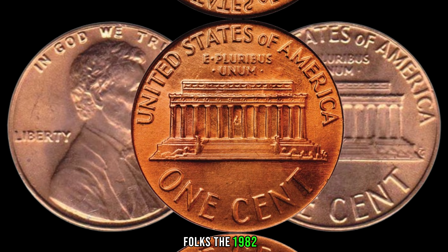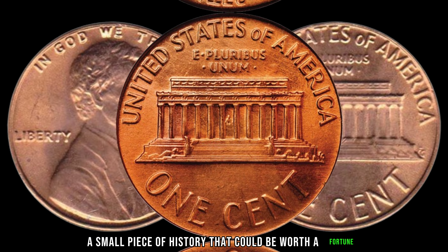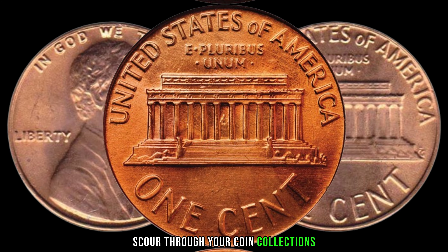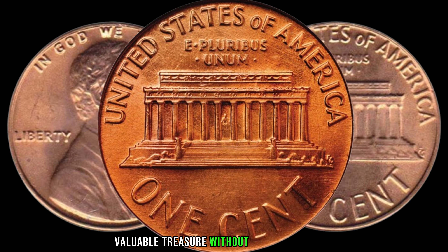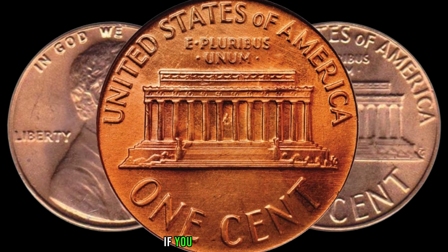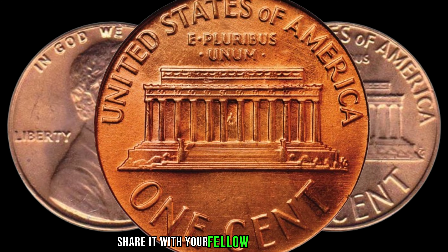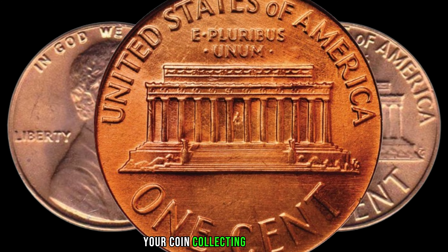The 1982-D Lincoln penny — a small piece of history that could be worth a fortune. So dig out those penny jars, scour through your coin collections, and who knows, you might be holding onto a valuable treasure without even realizing it. If you enjoyed this video, don't forget to give it a thumbs up, share it with your fellow coin enthusiasts, and leave a comment below about your coin collecting adventures.